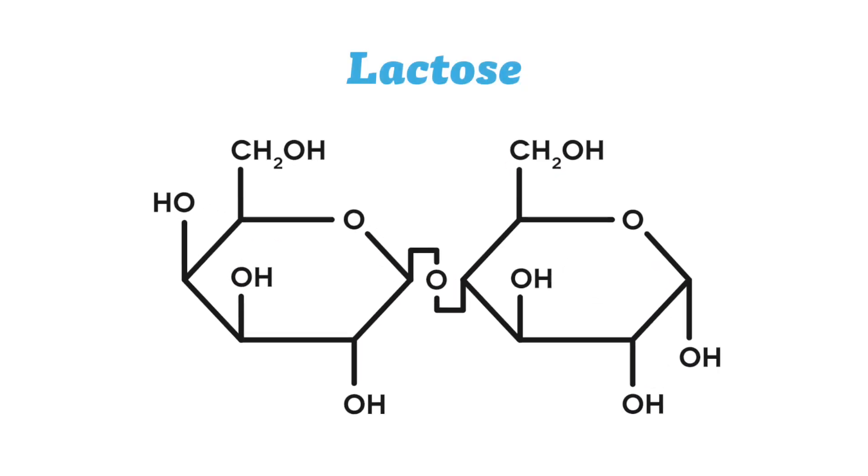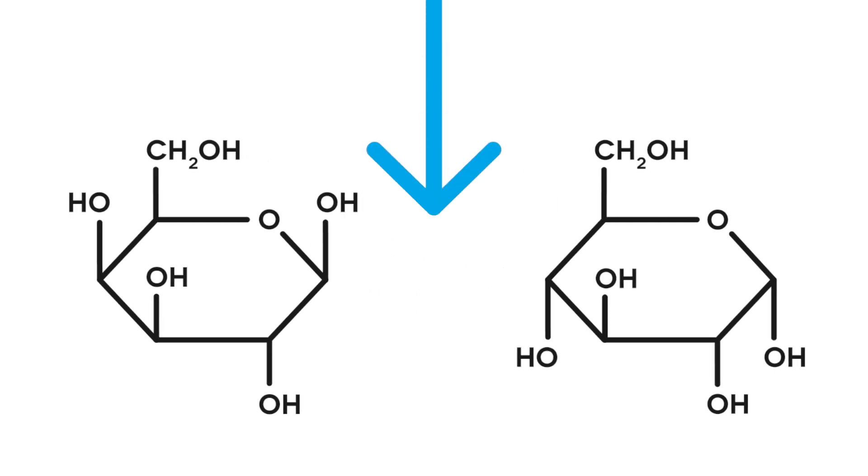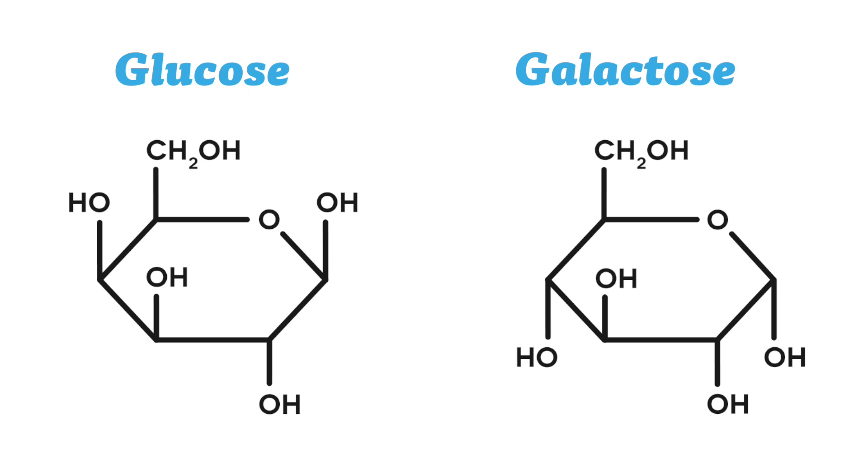Lactose is a complex sugar found only in dairy, and in order to digest lactose, you need the enzyme lactase to split the lactose into glucose and galactose — two simple sugars.